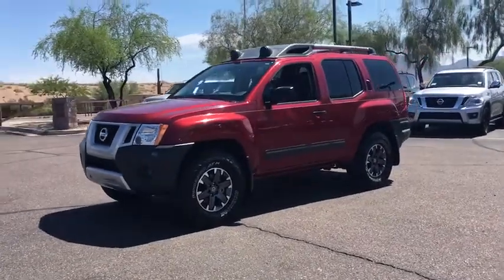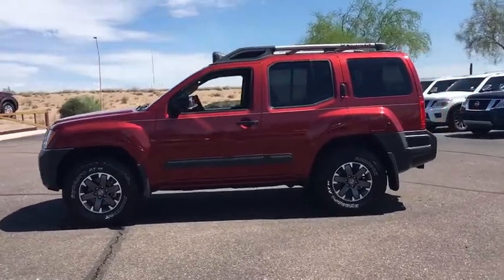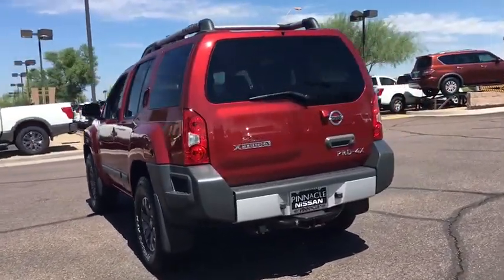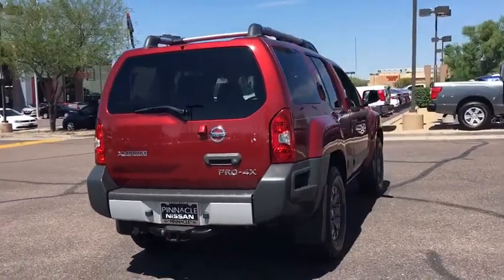The 2015 Nissan Xterra. Accelerate your activity with the Nissan Xterra. Its powerful 24-valve V6 lets you climb faster and further, while its versatile interior lets you stretch out in style. This vehicle has less than 30,000 miles.